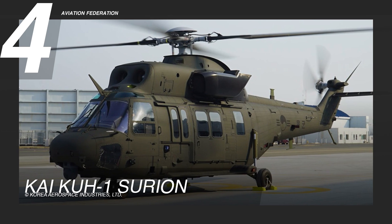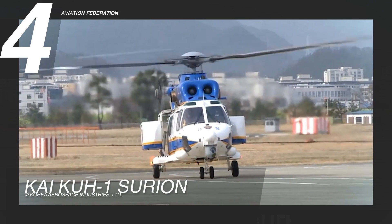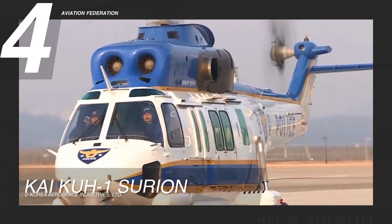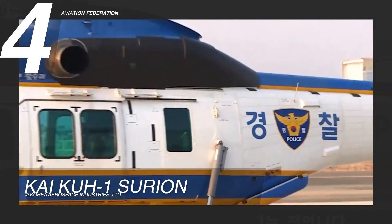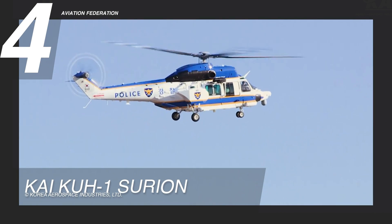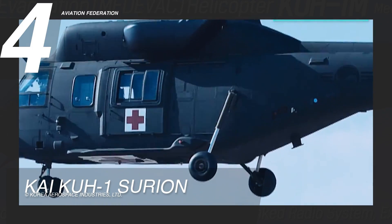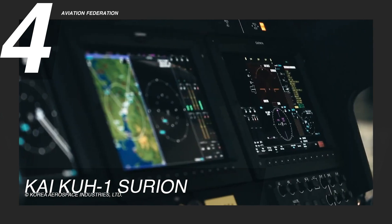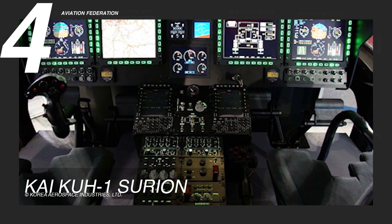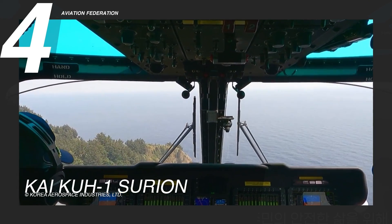Ranked fourth is the Korea Utility Helicopter Surion, commonly known as the KAI KUH-1. Propelled by two robust General Electric T-700 engines, each delivering 1,915 horsepower, this helicopter stands out as a multi-role utility platform. With state-of-the-art military hardware, it features cutting-edge elements such as GPS navigation, mobile digital maps, integrated countermeasures and situational awareness systems, fatigue mitigation qualities, and radar or missile warning receivers.